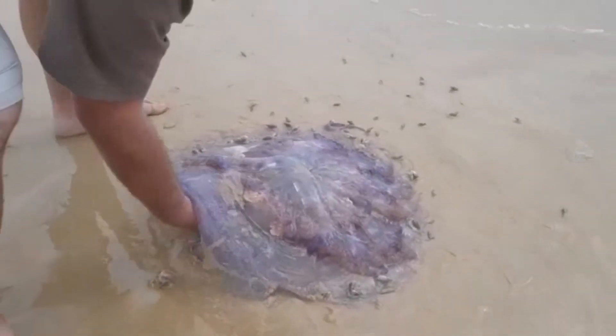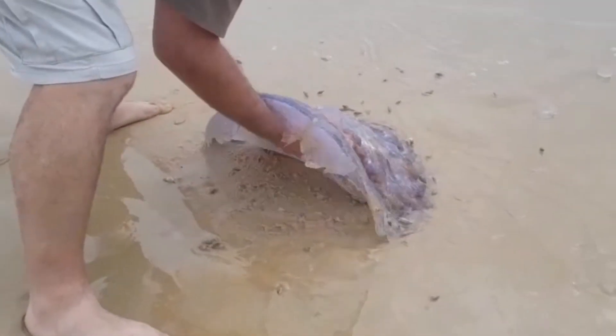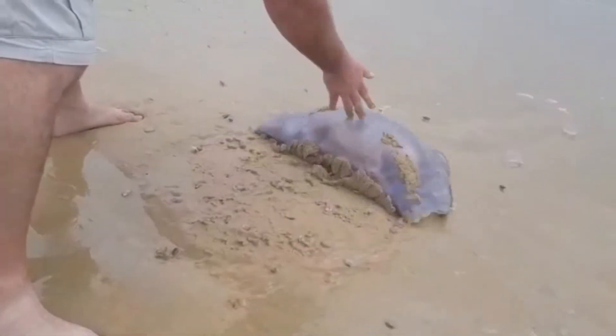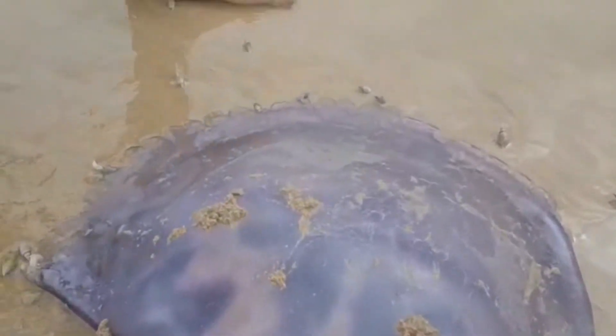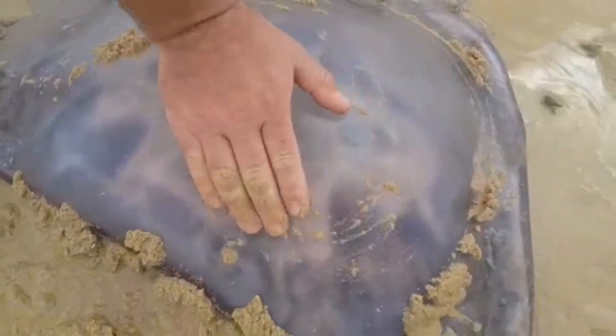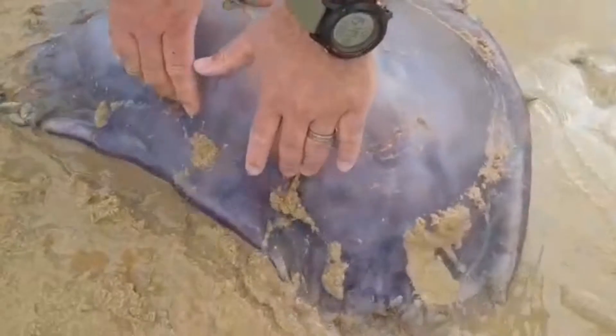Lian decides to flip the jellyfish over, and then it gives us a better idea of what the jellyfish looks like when it's swimming in the ocean — you know, the picture that we all see in our heads when we hear the word jellyfish.